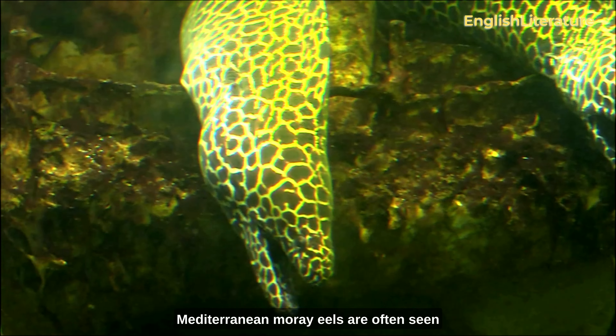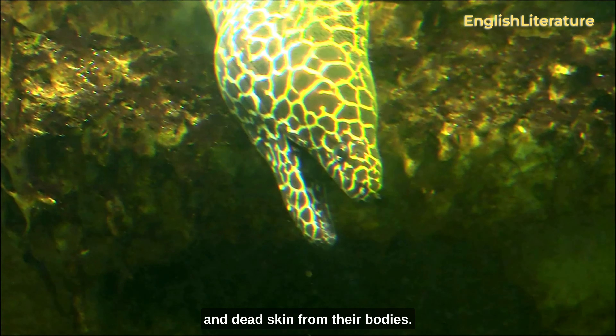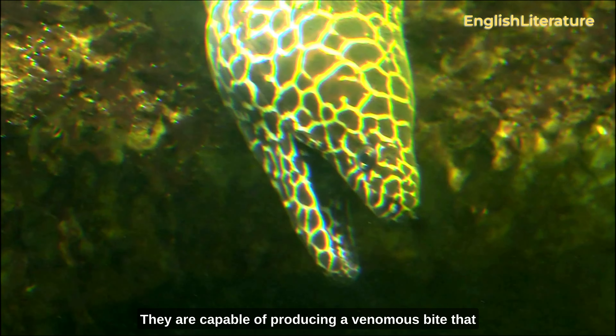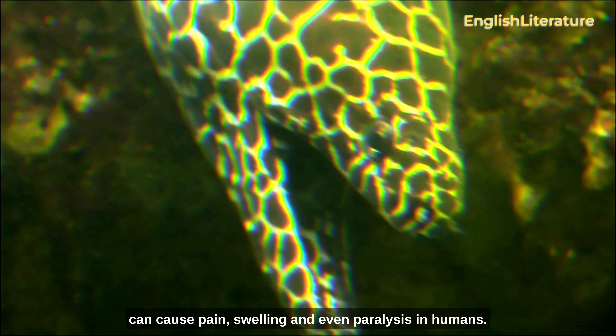Mediterranean moray eels are often seen with cleaner fish, which remove parasites and dead skin from their bodies. They are capable of producing a venomous bite that can cause pain, swelling, and even paralysis in humans.